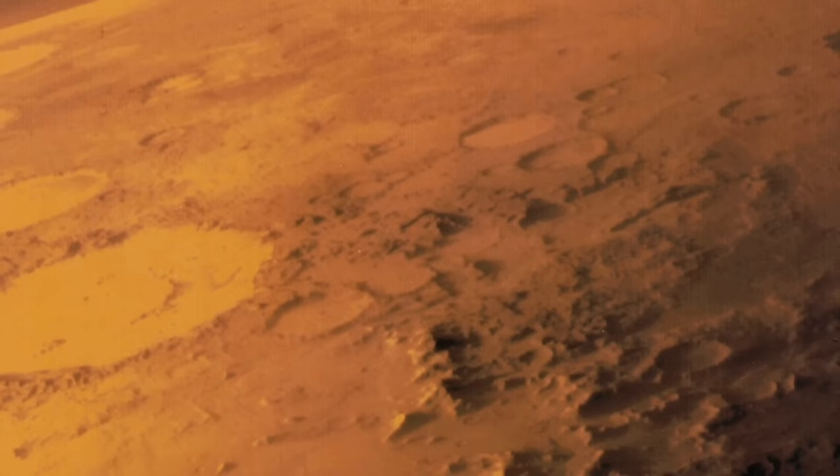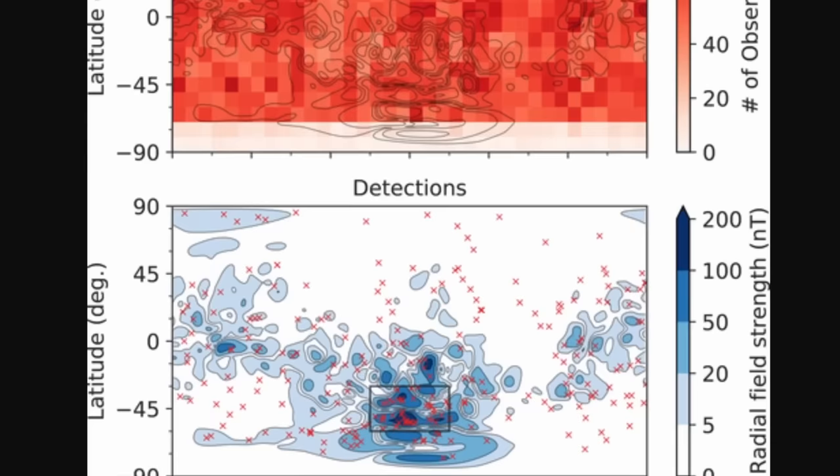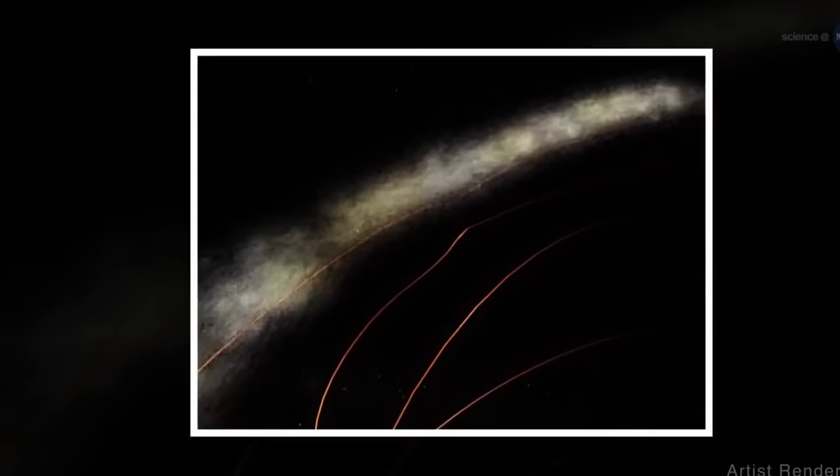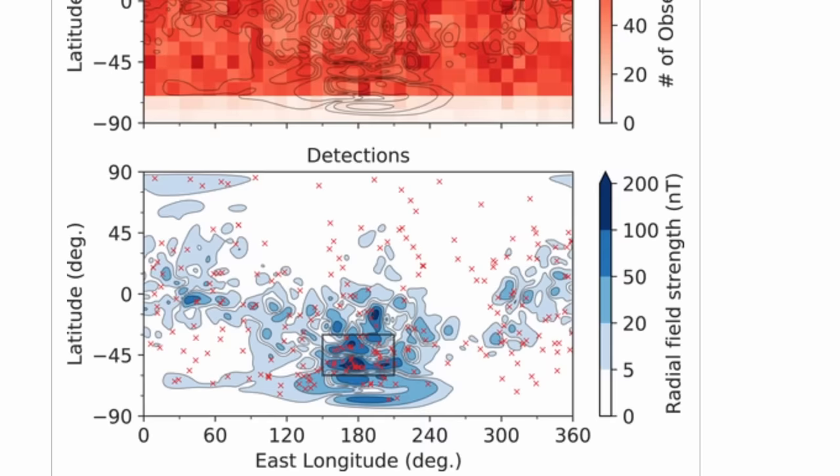Inside those strong crustal field regions, aurora occurrence mostly depends on the orientation of the solar wind and the magnetic field, making it relatively easy for scientists to predict aurora occurrence. Outside those regions, aurora seem more connected to the overall pressure from the solar wind itself. So there appear to be at least two ways of generating aurora on Mars, with the most powerful predictor being the sun — the more powerful the coronal mass ejection, the more likely aurora are to appear. Interestingly, the power of the coronal mass ejection doesn't seem to influence the brightness of the aurora. The mechanism inside the crustal magnetic regions likely involves magnetic reconnection events, similar to Earth, though the exact mechanism is not yet fully clear.